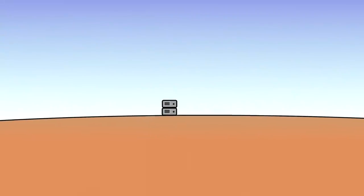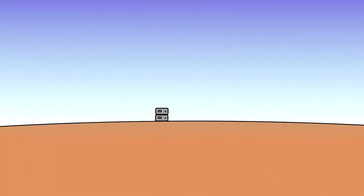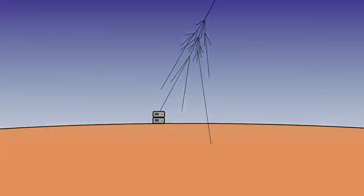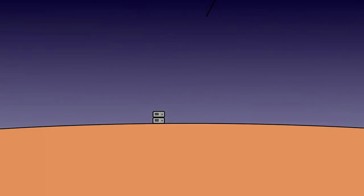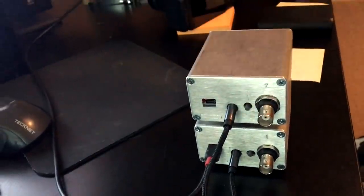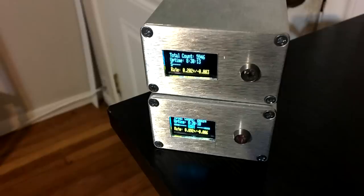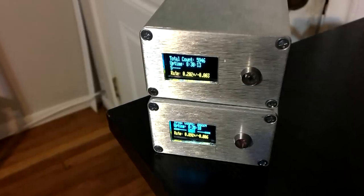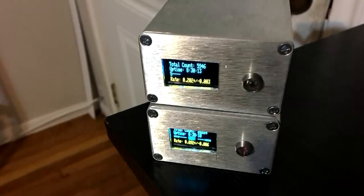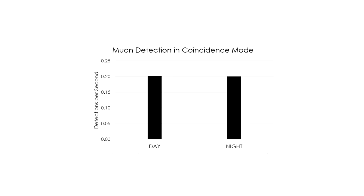First, I know that muon formation happens in the atmosphere, and atmospheric properties like temperature and stability change throughout the day, so I hypothesized there might be a measurable difference in muon detection between day and night. To test this, I left the detectors running in the same spot for 24 hours. The rates and measured intensities were almost identical, suggesting that if there is a difference, it's only a small effect. The null hypothesis prevails.